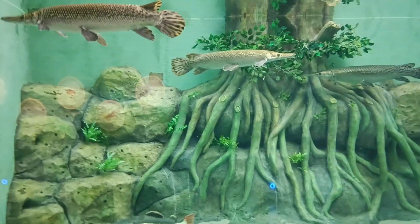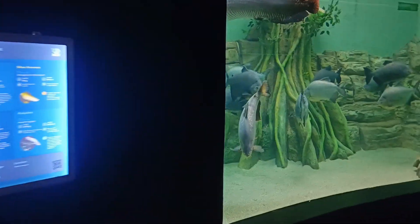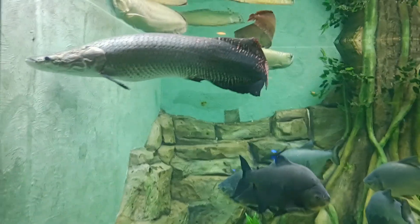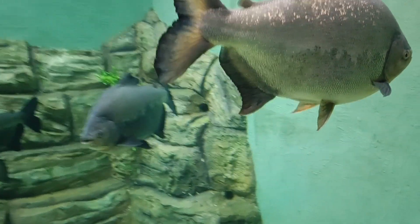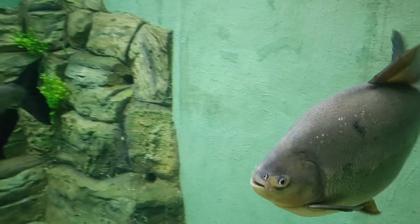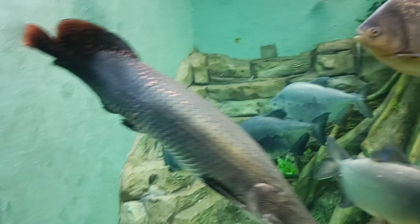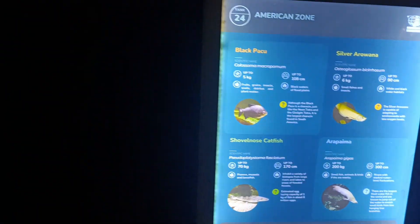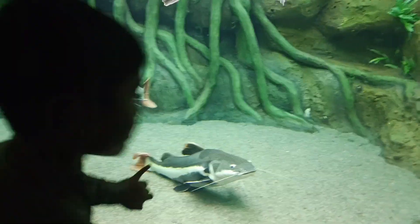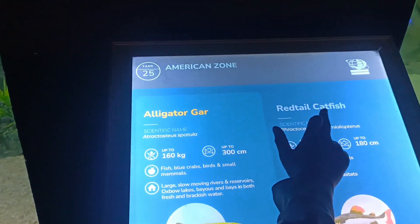The fish are full, shining fish. There are some names here. This is a cup of fish, there are a bit of toys. It's called alligator gar, red tail catfish.